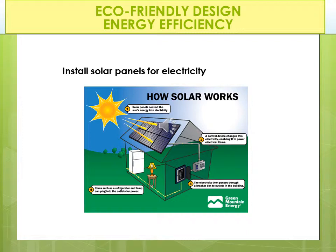Another option which is growing rampant is solar energy panels for electricity. While the initial outlay is pricey, the tax credits and cost savings from the electric company are worth it. It reserves power so when there isn't sunlight, you still have the energy. Check for tax credits by going to the energystar.gov website. Solar power panels convert the sun's energy into electricity taken in from the roof. A control device changes this electricity enabling it to power electrical items, feeding down to the electrical panel. The electricity then passes through a breaker box to outlets in the building, so items such as refrigerators and lamps can plug in for power.